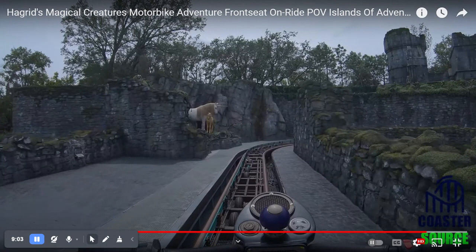Hagrid's actually has a motorbike and a sidecar. This POV you're seeing is from the motorbike. Out of all, Hagrid's is an awesome ride, and in fact it's my favorite coaster as of right now.